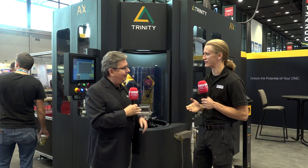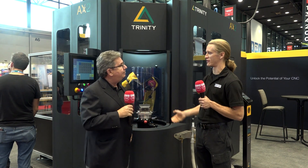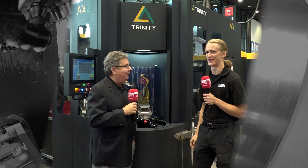It's been great talking to you and learning about your AX system — a variety of payloads, a variety of pallets, it seems like you have a lot of solutions for your customers. Thank you, Eric. Thank you.